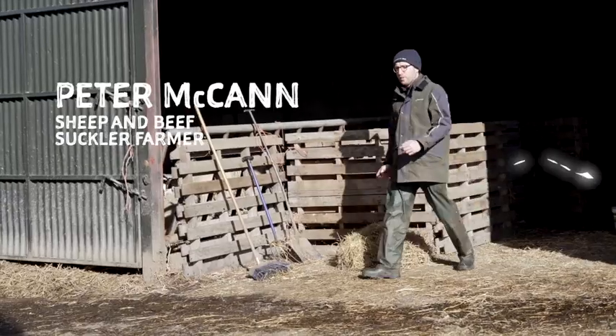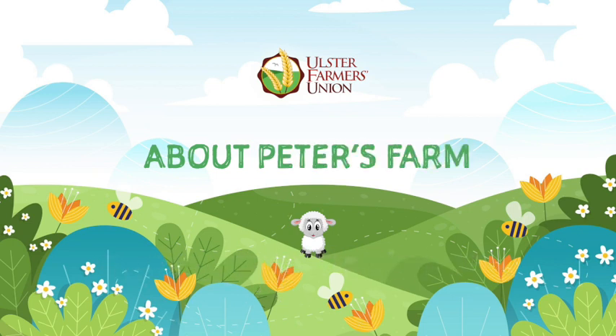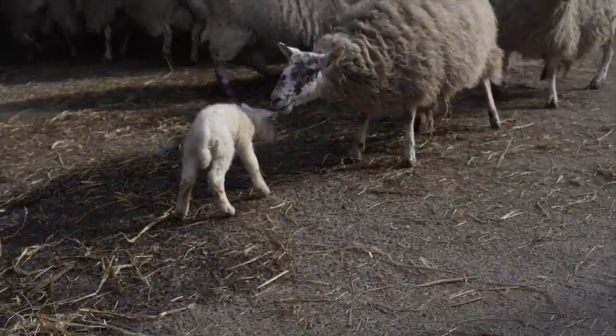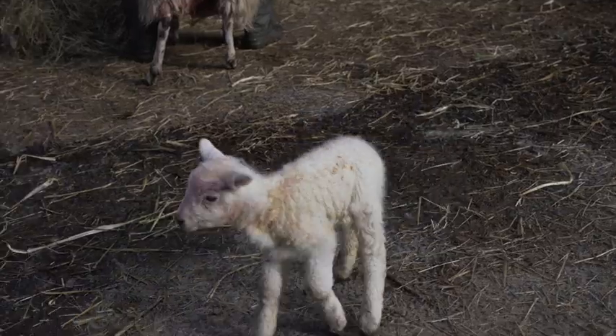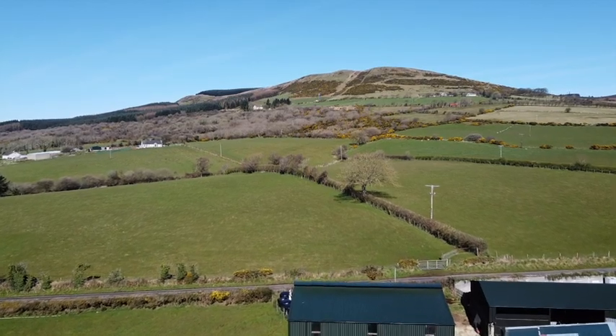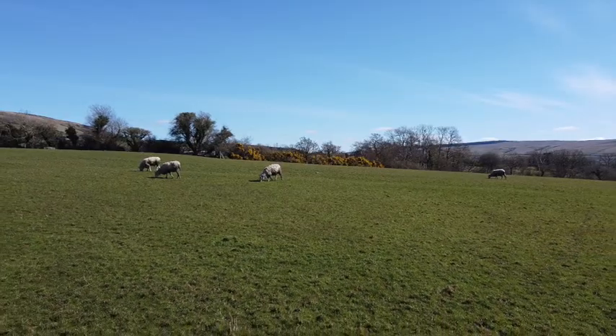Hi everyone, my name is Peter McCann. I'm a sheep and sucker beef farmer from Limavady in County Derry. Welcome to my farm for the virtual farm walk. I'm going to talk you through some of the stuff we're at on the farm at this time of year. It's springtime so it's the busiest time of year for us. We're lambing at the minute. This is mainly an upland farm, that's why we have sheep and sucker cows. The land suits itself well to sheep and suckers - it's good at growing grass, not really suitable for arable crops like barley or wheat.